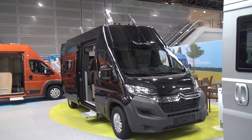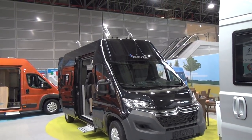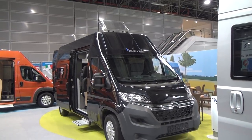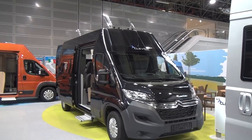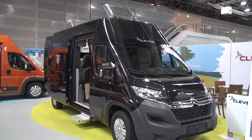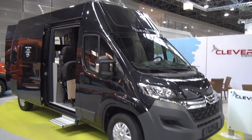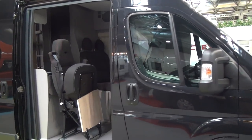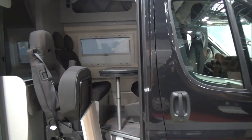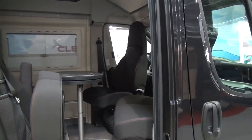Clever Vans Family 600 with a high roof — this is a van just trying to pack in as many people as it possibly can inside. It's called Family and it costs 51,700 euros in this condition. Come in here and you can see immediately what I mean by trying to pack in as many people as possible.